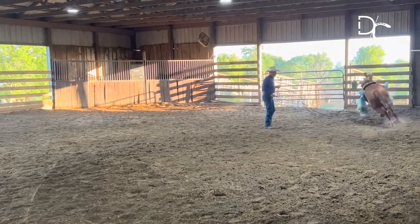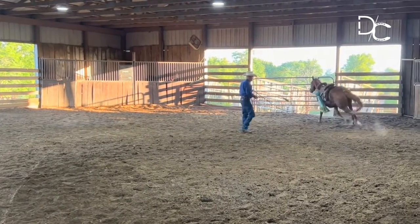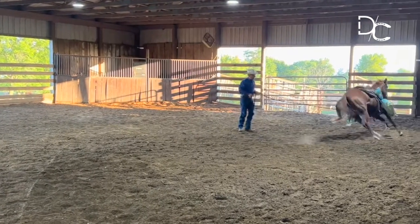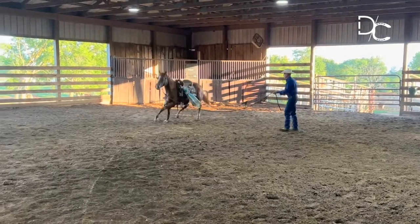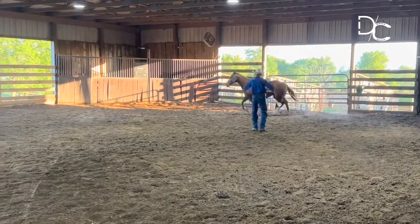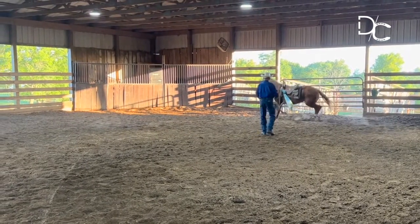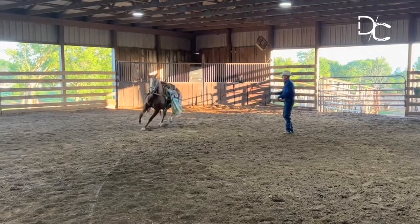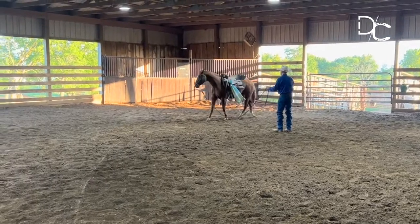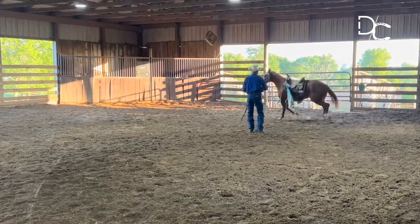Just let him work it out here. He's now looking to the left a little bit. The reason I raised up there is because he was looking out of his right eye, running off to the left — he would run over me if I didn't make some noise. I need him to look to the left and quit worrying about that right side.